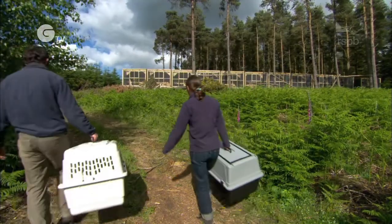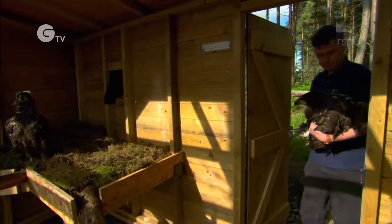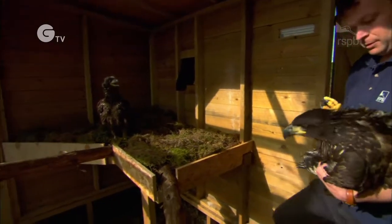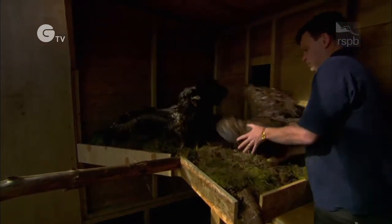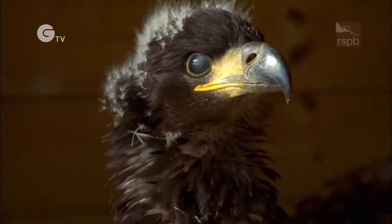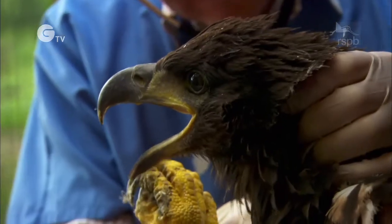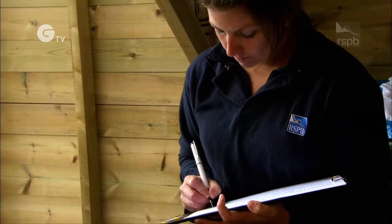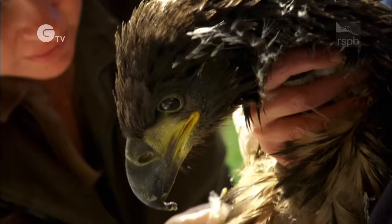We bring the chicks up from Edinburgh to our secret release site in Fife. The first thing we do is line them up according to size so that when we put them into the cages, you've got bigger ones with bigger ones and smaller ones with smaller ones — it means younger birds don't get bullied. Then each bird gets checked over by our vets. They give them all a physical check to make sure they haven't damaged themselves on the flight over. We also check for things like parasites, diseases, and we look at lead and mercury levels and pollution levels.